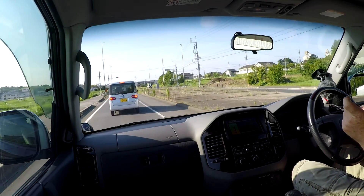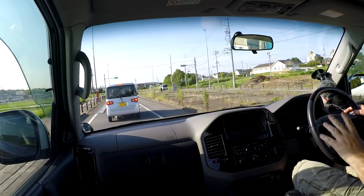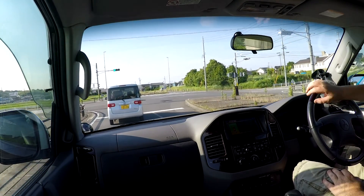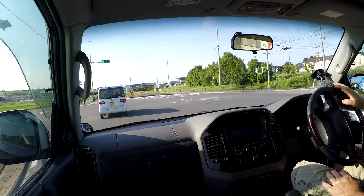It's got ABS braking, factory alloys which are in really good nick, with quarter-worn fairly new DOT tires.